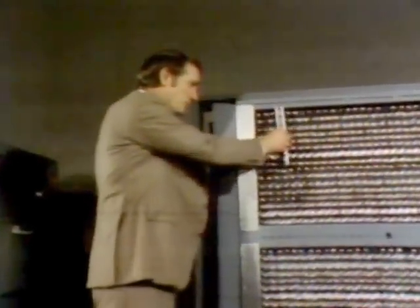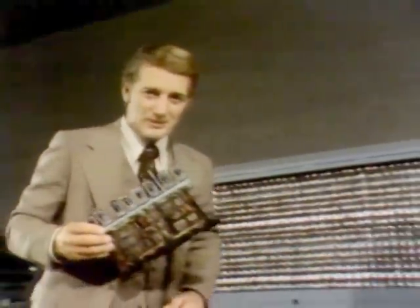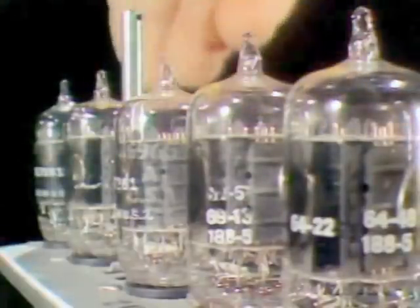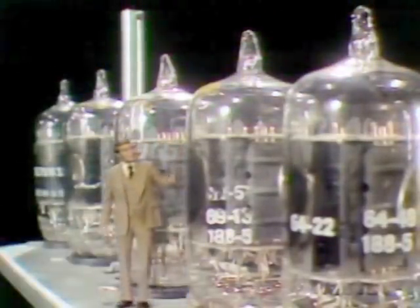But it used vacuum tubes. Remember your old radio? And while these tubes may not seem so big to us, to an engineer or scientist they posed gigantic problems. They weren't reliable enough. They used too much energy. And they were too big.